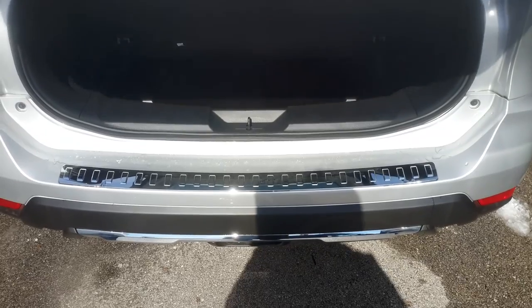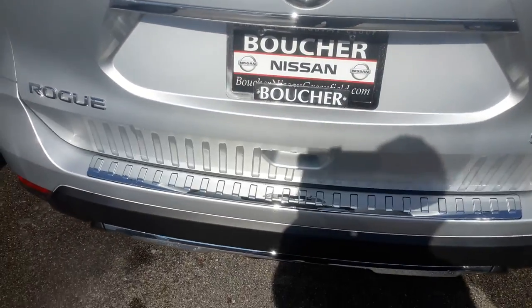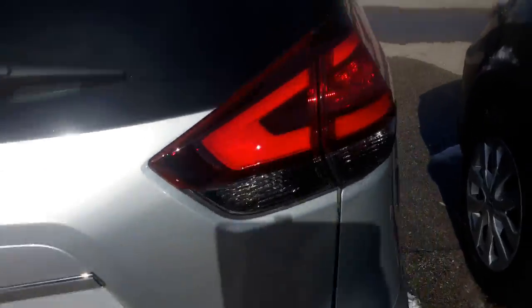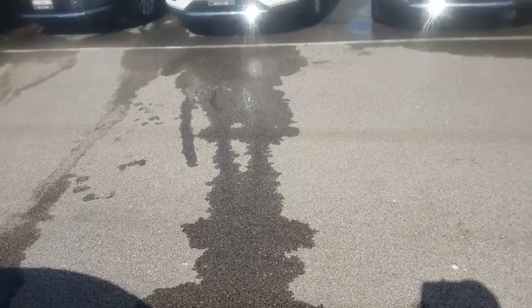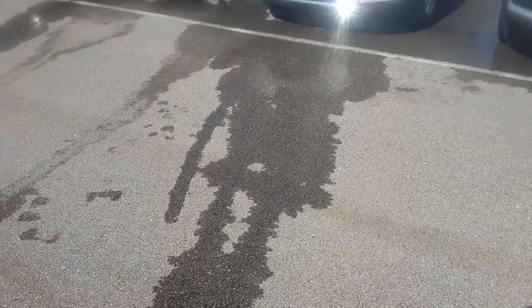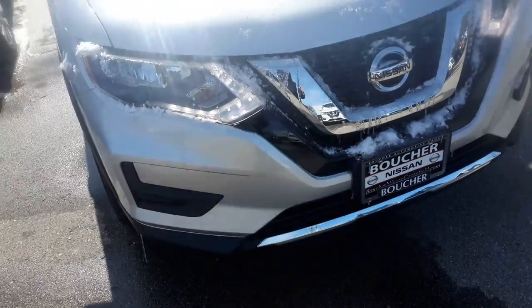This one also comes with a nice chrome bumper protector that actually keeps the bumper from getting scratched when you're loading things in. Again, this is the 2017 Nissan Rogue SV with premium package — the vehicle I was planning on showing you tomorrow when you stopped in. Again, it's Joel from Gordie Boucher Nissan in Greenfield, 414-795-0416.